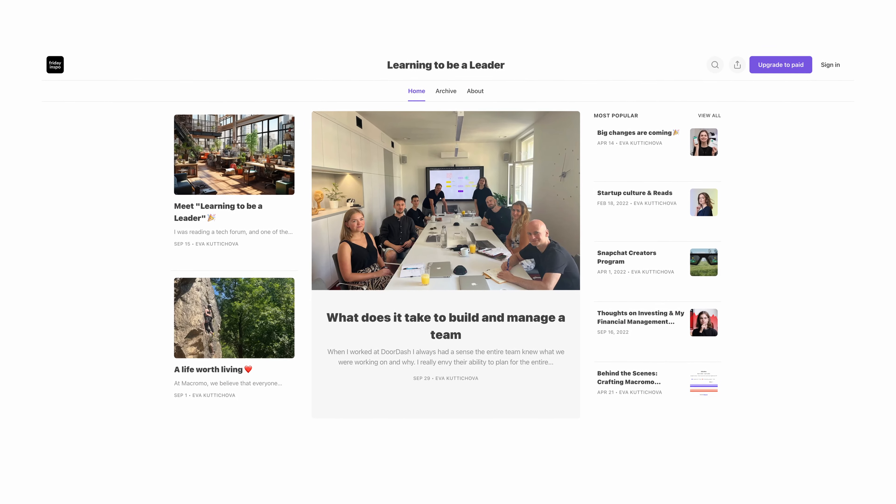A lot of startup founders do this incorrectly — they try to impress you with everything they've done, talk fast, and people leave confused without grasping the main ideas. So just try to be a good speaker, and practice makes perfect. I hope these tips helped at least a little bit. I think I'll re-watch this video myself in the future because I still need to think about this every time I'm pitching. If you like this kind of content in written form, I have a Substack newsletter called 'Learning to Be a Leader.'